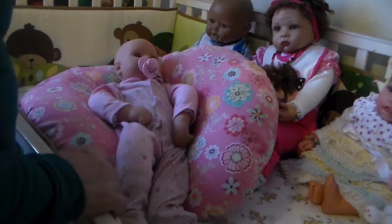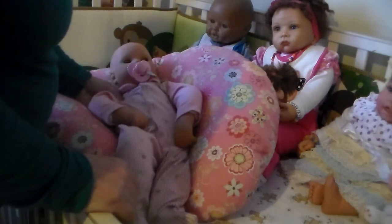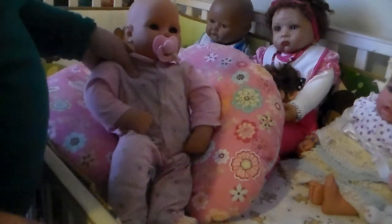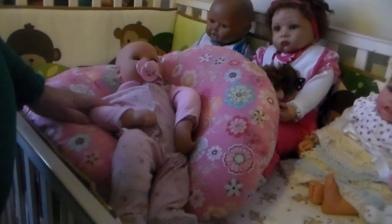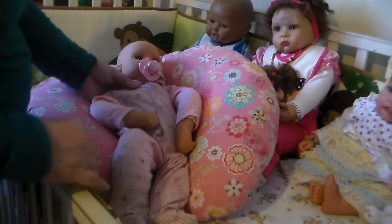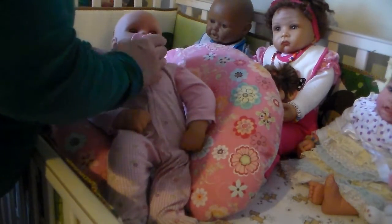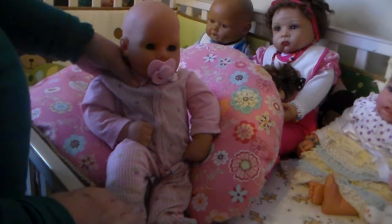Hi guys, Minerva here. Here's a new baby I got at an eBay auction. It's a 1992 set, a German doll, and I had made a box opening, but I deleted it accidentally.